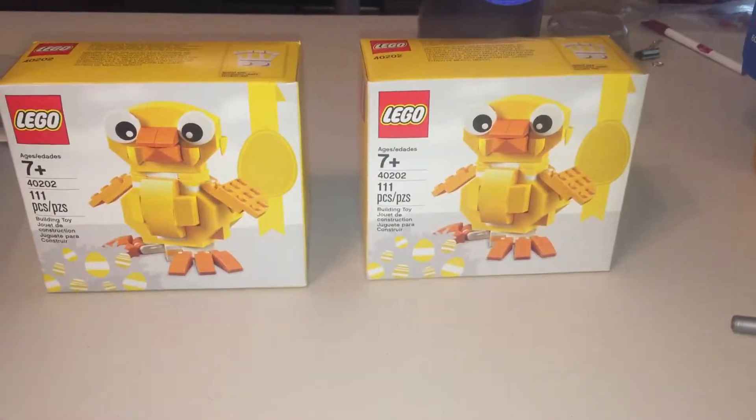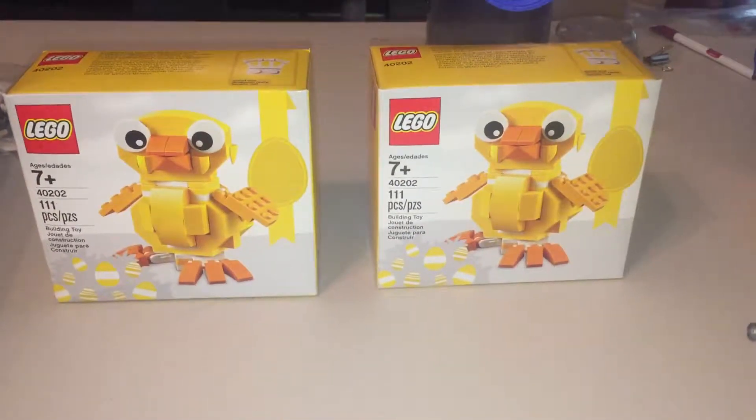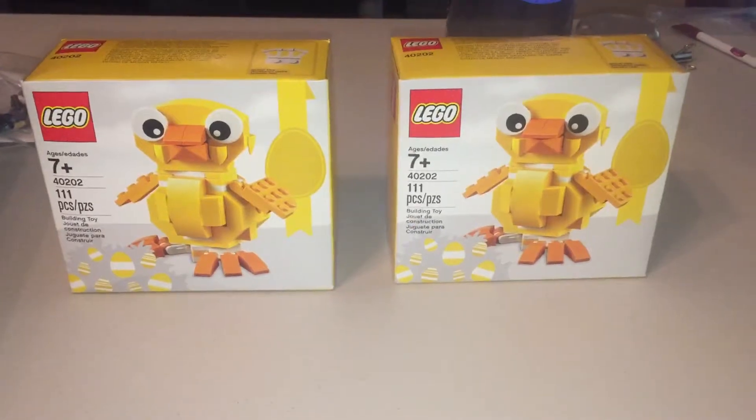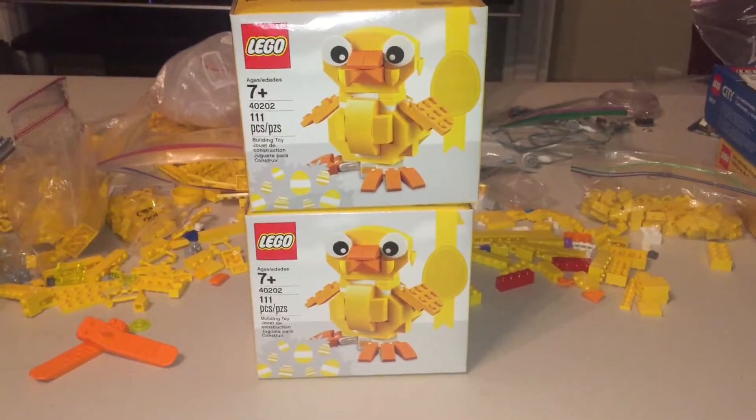Hey friends, so the LEGO store had these on sale a couple of months ago and I am going to attempt to make Mega Duck. I'll let you know how it works out, see you in a bit.